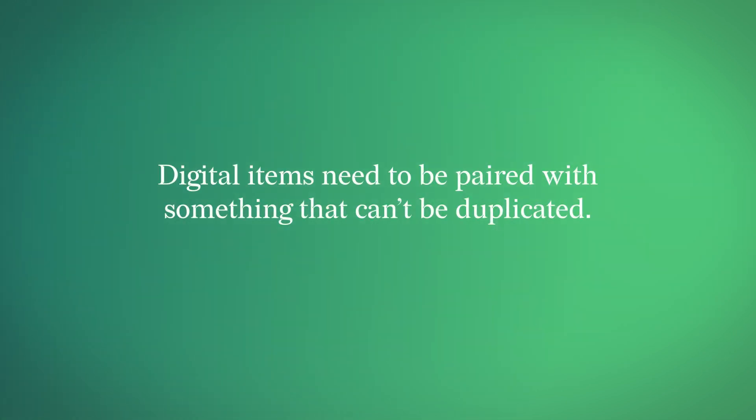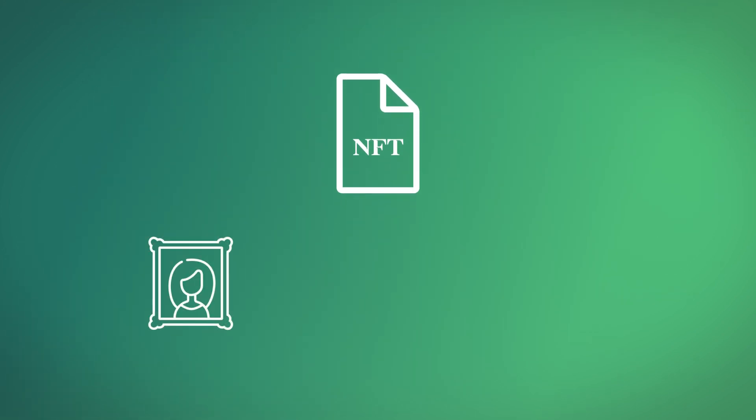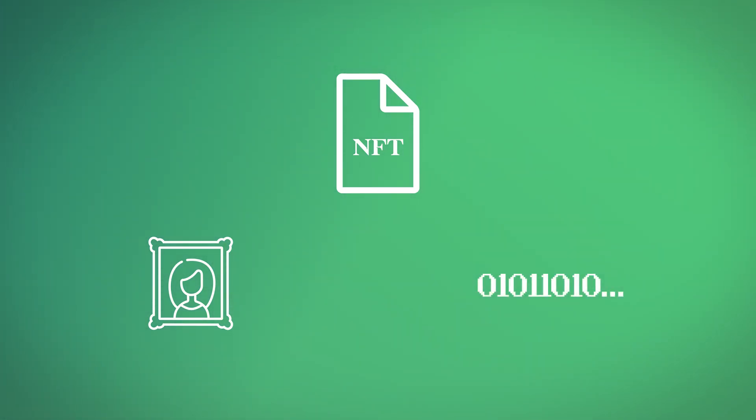Since digital items can be inherently duplicated, we need to pair the item with something that isn't. An NFT is a token on the blockchain that represents an item. This item could be physical, and the NFT is a sort of registry of ownership on the blockchain. Or the item could be digital, with the NFT serving as the non-interchangeable component.